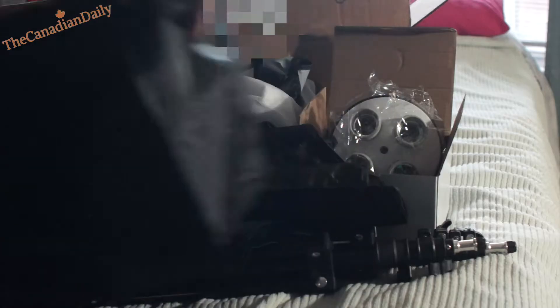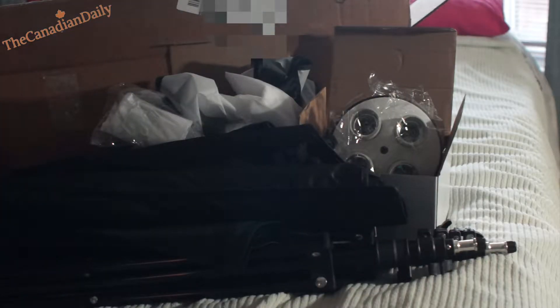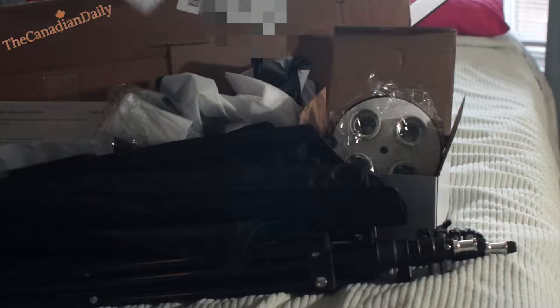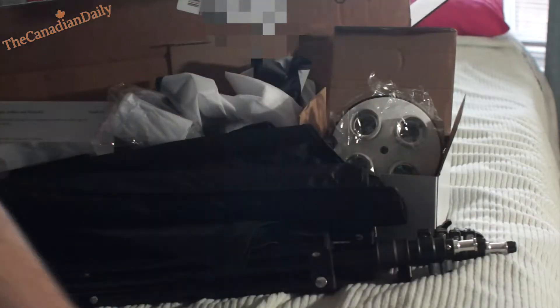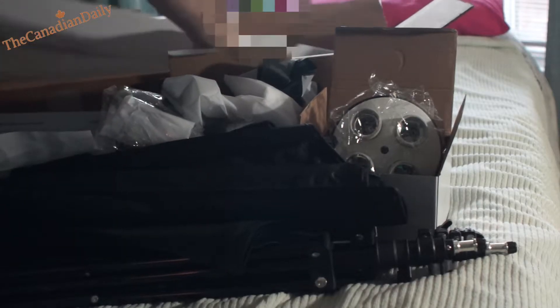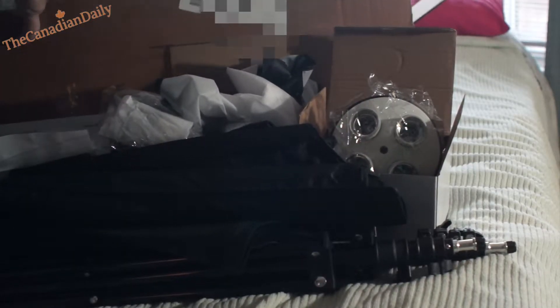That wasn't too bad. I paid $76 for it, plus tax, which came to $88. And it arrived in two days via Amazon.ca, so I have to say that was a wicked deal.